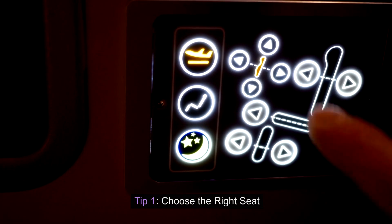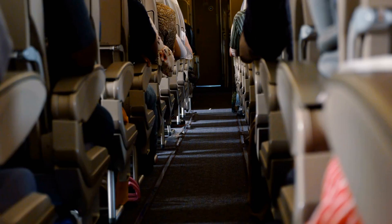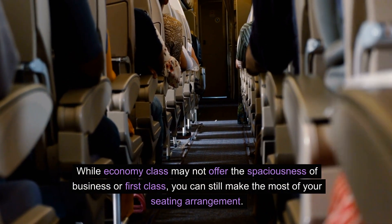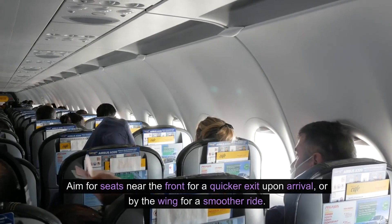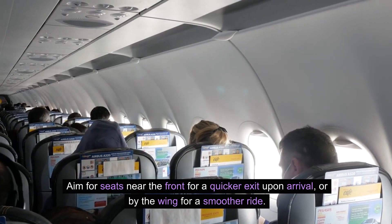Tip one: choose the right seat. The first key to an enjoyable flight is choosing the right seat. While economy class may not offer the spaciousness of business or first class, you can still make the most of your seating arrangement. Aim for seats near the front for a quicker exit upon arrival, or by the wing for a smoother ride.